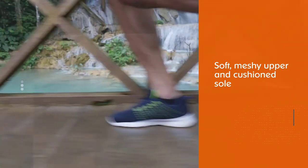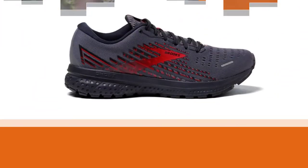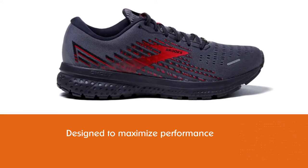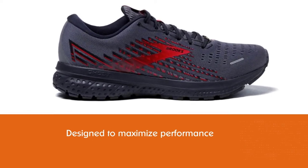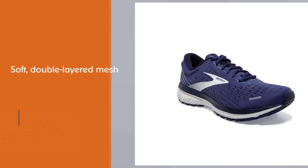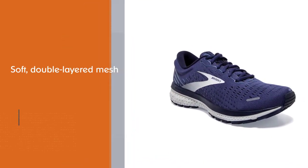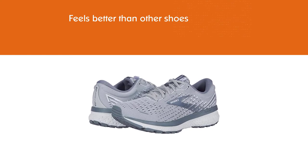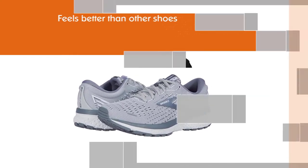The Ghost 13 has a soft meshy upper and cushioned sole designed to maximize performance without sacrificing comfort. It's the top everyday training shoe in Brooks's lineup. The biggest update is the upper featuring soft double-layered mesh. This seamless upper provides a soft but secure fit, and the Ghost 13 feels better than other shoes that cost 25% more.